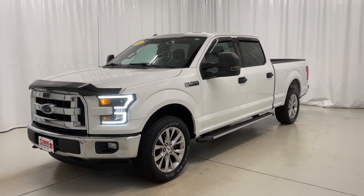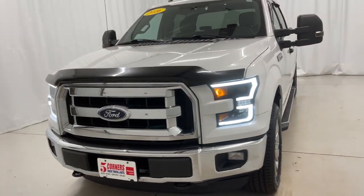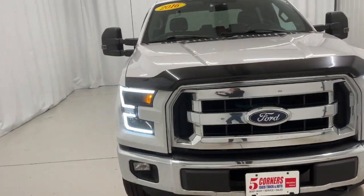You just found the 2016 Ford F-150. This vehicle still has fewer than 80,000 miles on the clock, so it won't last long.